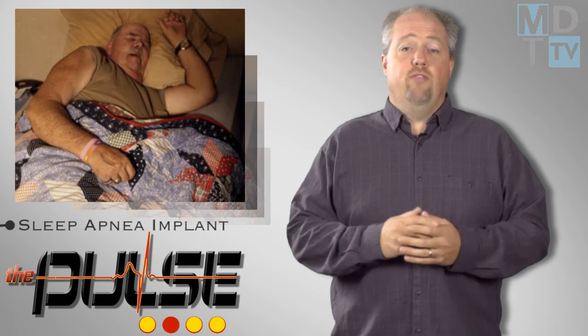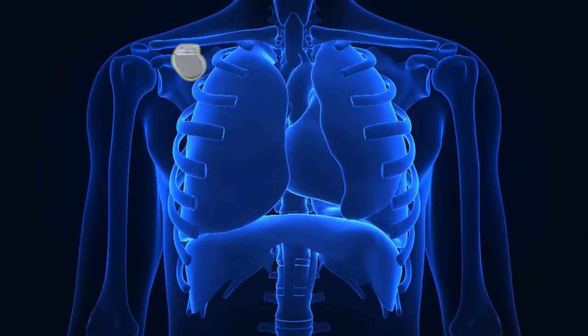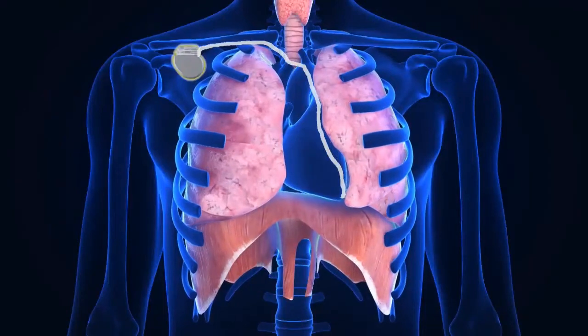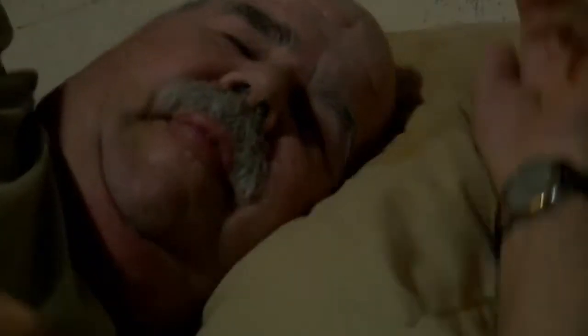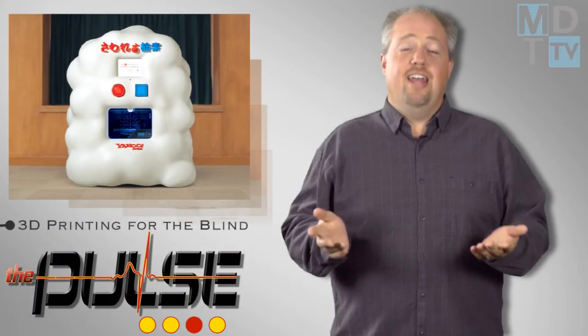A small implantable nerve stimulator made by Respicardia is being studied for the treatment of central sleep apnea. Unlike the more common obstructive sleep apnea, when the airway gets blocked during sleep and causes you to stop breathing, central sleep apnea interrupts the brain signals that tell your body to breathe, making it more dangerous. The device resembles a pacemaker and delivers a regular signal to stimulate the diaphragm to breathe during sleep.